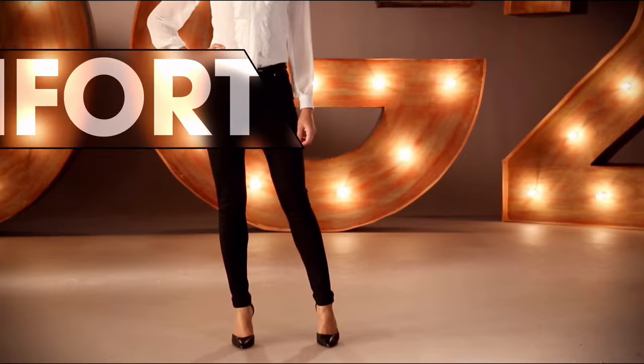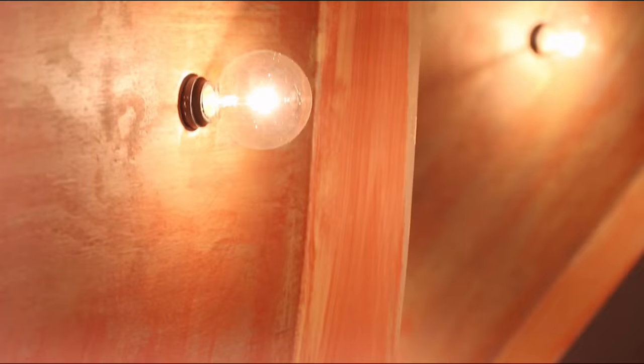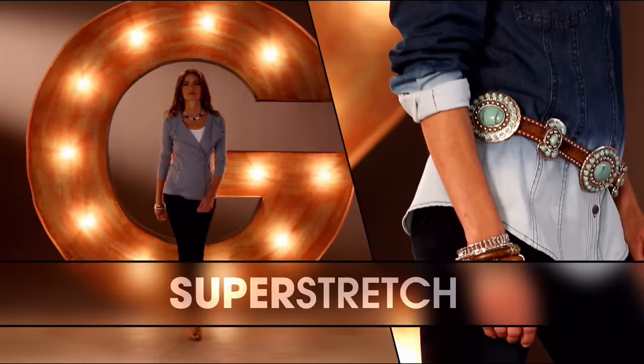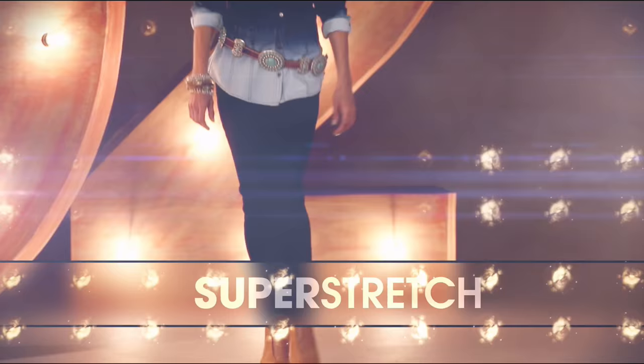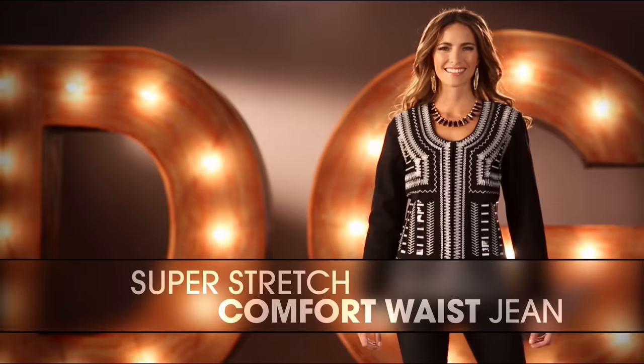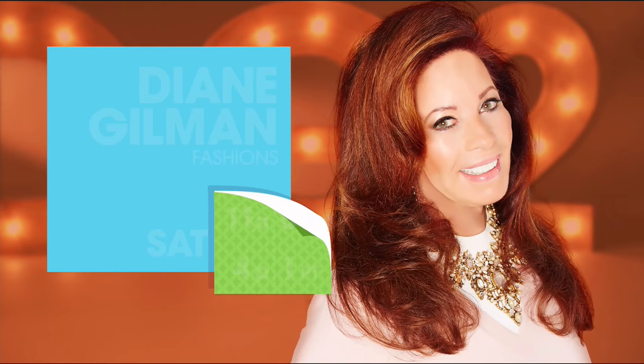DG2 is comfort, stretch, style. That bootcut classic was the first jean Diane Gilman designed. The super stretch is a technological revolution. The Ponte jean makes you look so thin. That comfort waist is going to overtake the world of denim. Once you have that perfect fitting jean, wait and see how life-changing it is.